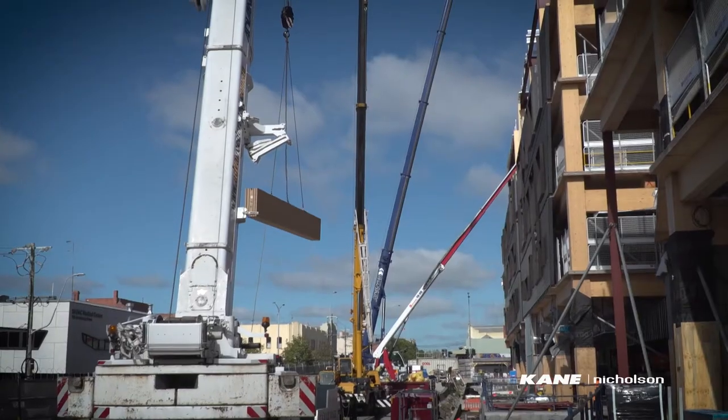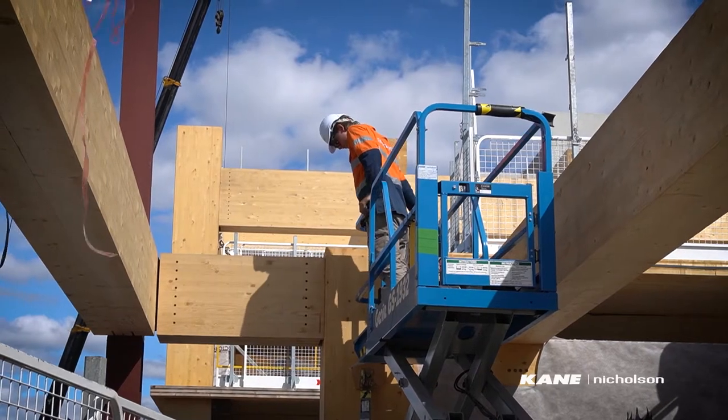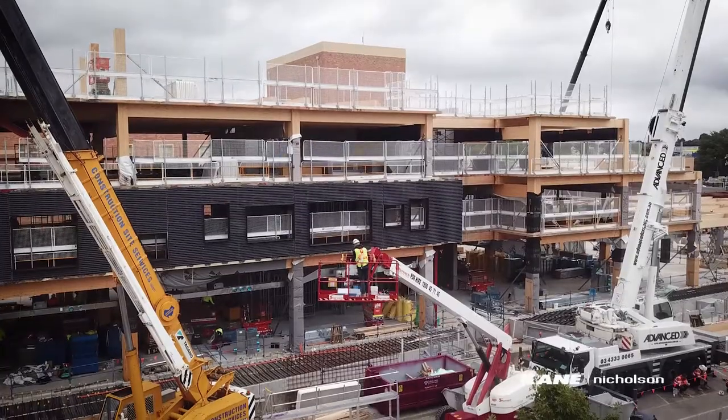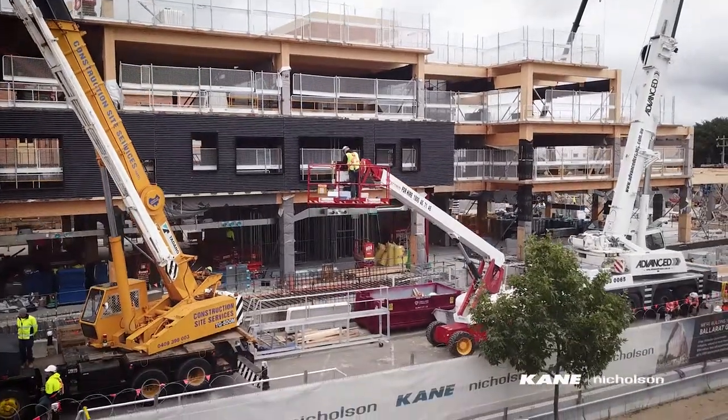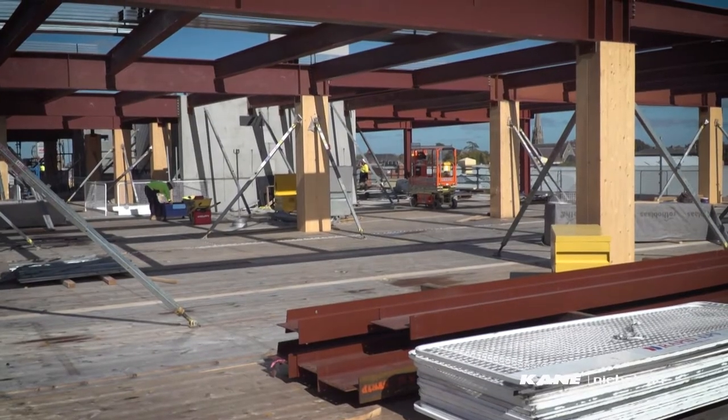Currently we are preparing our level 5 concrete pour and finishing off our timber structure to the north. With our timber installation, we have about 200 elements left to put in. Up to today we've poured about 5,000 cubes of concrete, installed 45 out of 110 mega panels, and installed 600 tonne out of 1,000 tonne of structural steel.